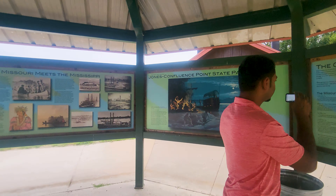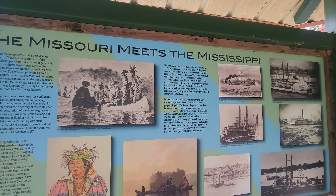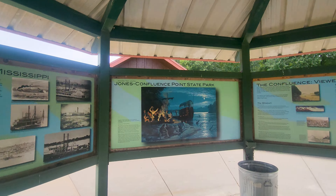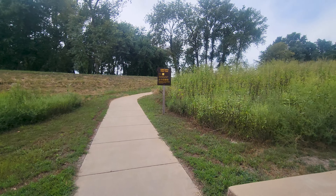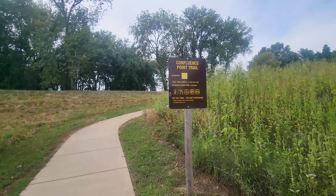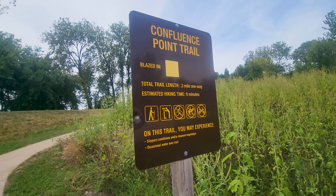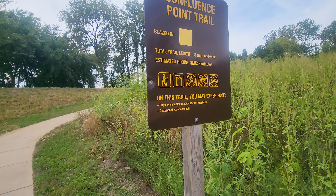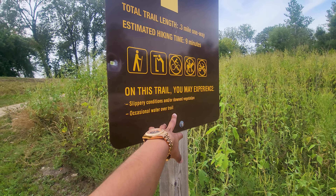They have a little bit of details of where the Missouri meets the Mississippi, because this is where we're at — we're at the confluence. This is the Confluence Point Trail. It's three miles one way and the estimated hiking time is nine minutes. They're also telling you here the conditions you may experience: slippery conditions.